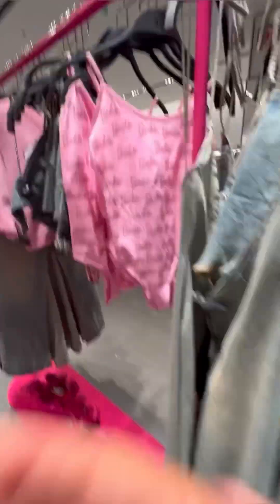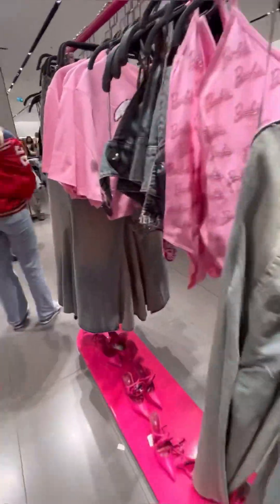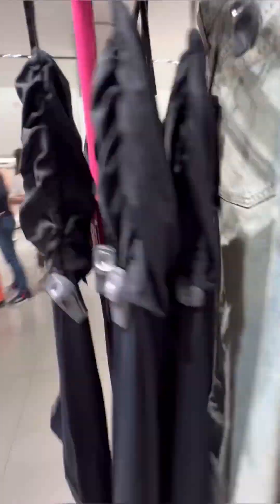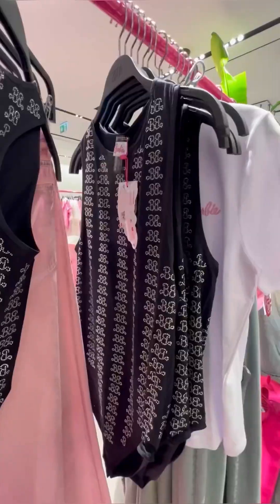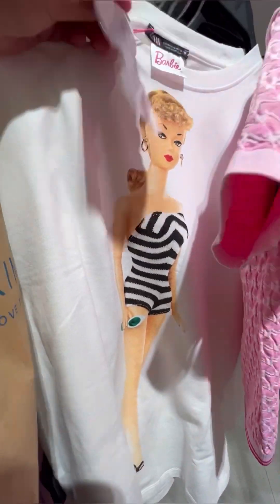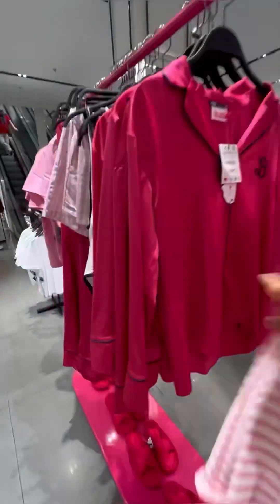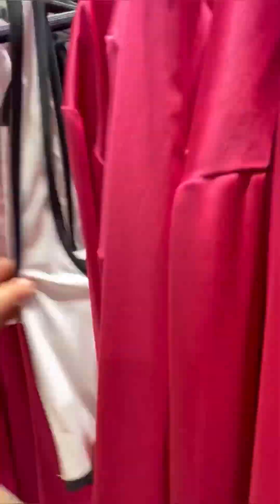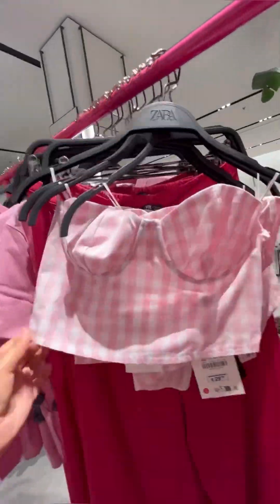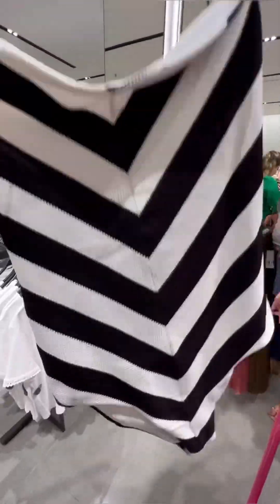Zara has the official license to duplicate a lot of the styles worn in the actual Barbie movie, which is really cool. They have this jumpsuit for the old-fashioned Barbie — so cute. There's so much to look at: the pajamas, swimwear, the gingham pink set, a swim set, and the iconic first Barbie swimsuit — it's like a replica.